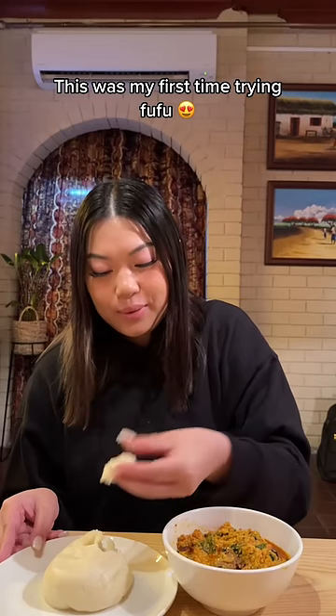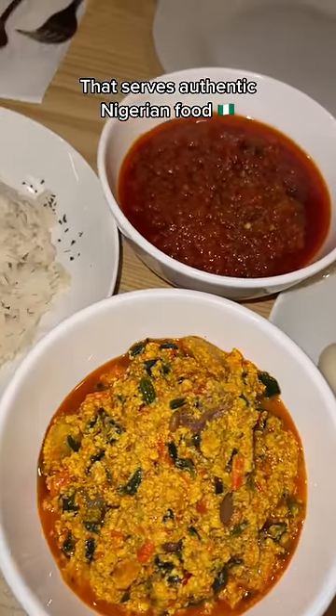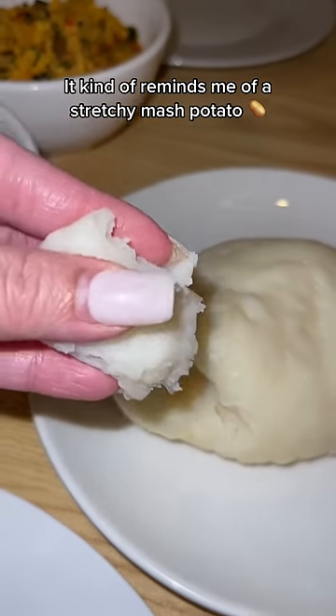This was my first time trying fufu. I was so happy to find this hidden gem in Sydney that serves authentic Nigerian food. Fufu is a West African dish made from pounded yam. It kind of reminds me of a stretchy mashed potato.